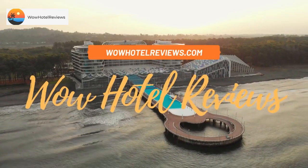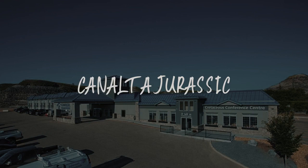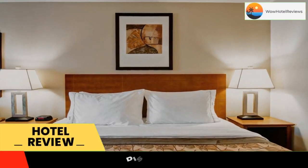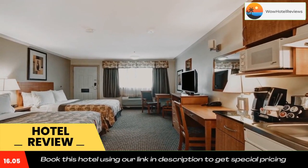Hello guys, welcome to Canada Hotel Explorer. Today I am reviewing Canalta Jurassic, a three-star hotel. Please use our booking.com link in the description to book the hotel and get good pricing. Located off Highway 9, this hotel is about 3.1 miles from Fossil World Discovery Center.